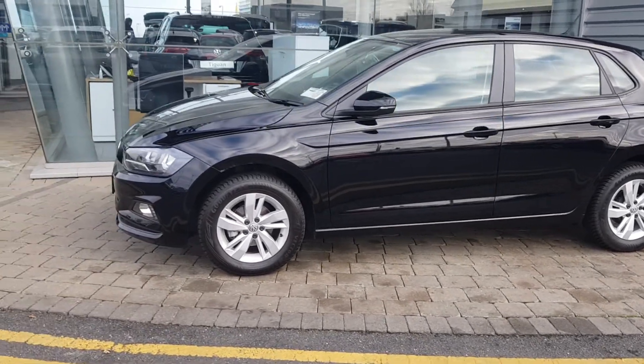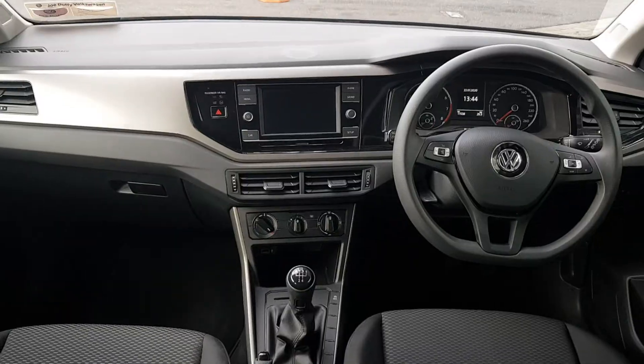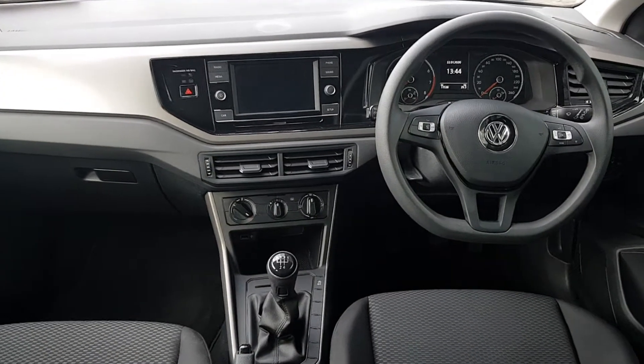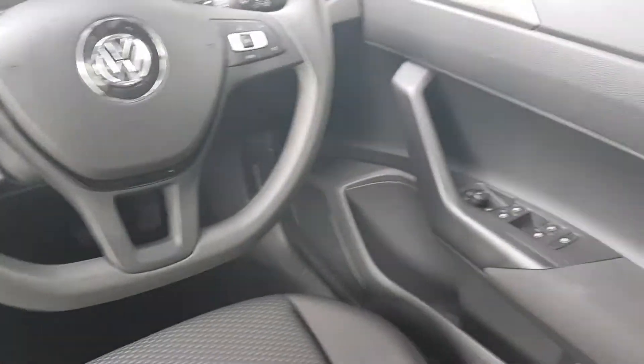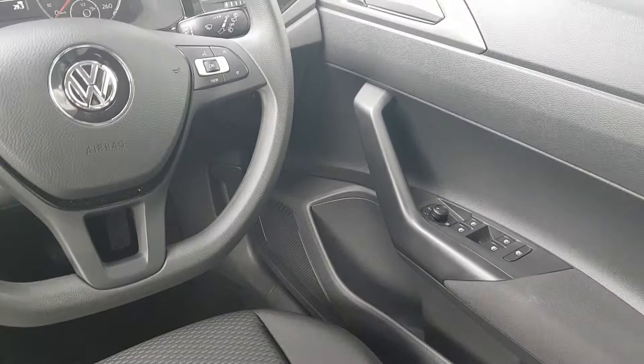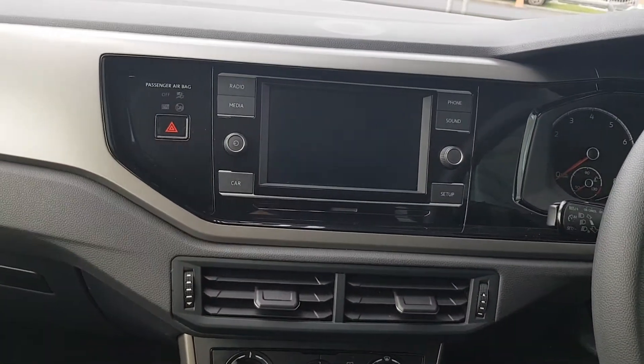This car also comes with front cornering lights and daytime running lights. On the inside we can see that we have the multi-functioning steering wheel, electric windows front and rear with heated wing mirrors, and a touchscreen radio with Bluetooth connection.